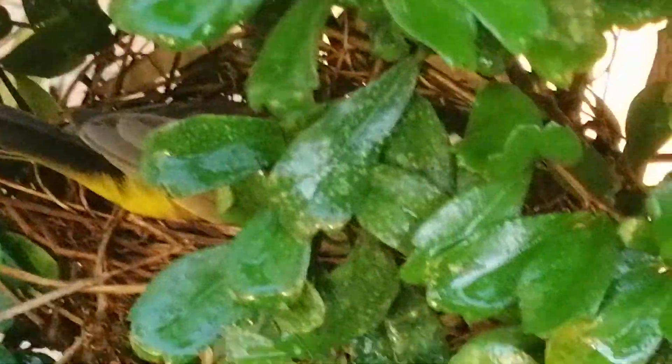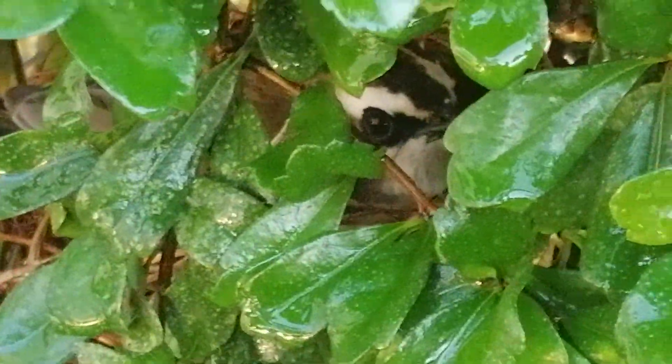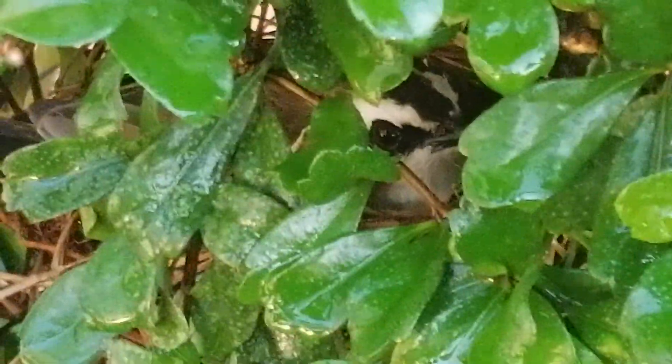But he's right in there. Let's see if I can see his face. There, there — you can see his eyes. So he's got some eggs in there.